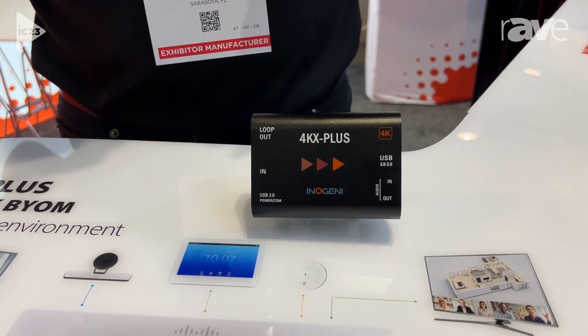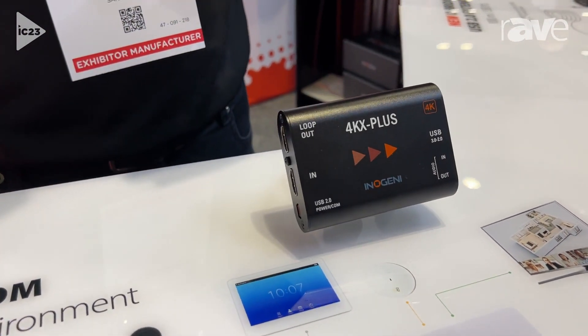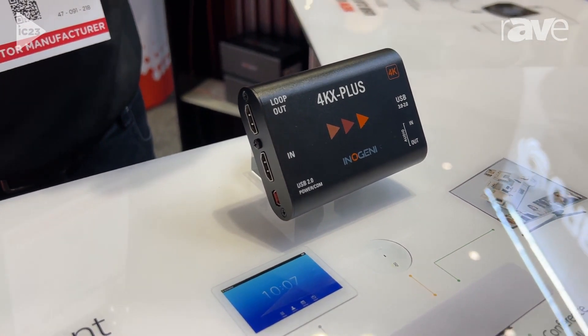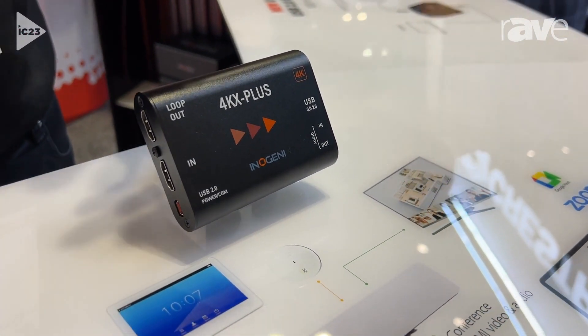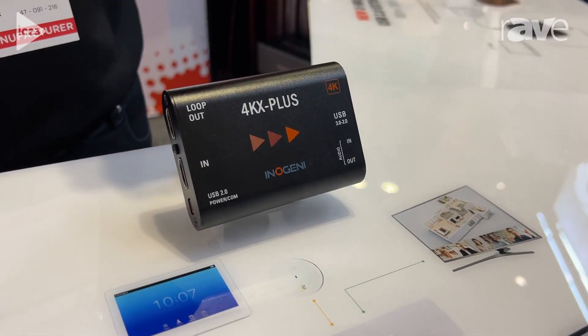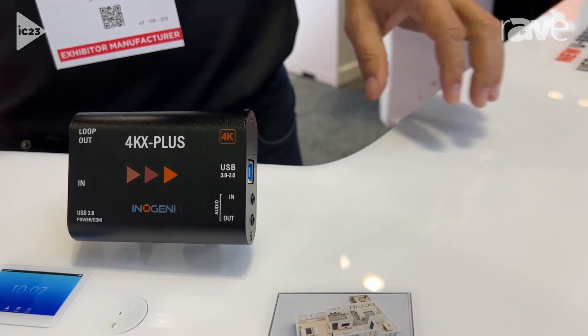Some of their older codecs don't have a USB ingress, so you don't have BYOD functionality built into the system. With the 4KX Plus, it allows a laptop to come into the room and grab hold of the peripherals — the camera, the mic, the audio — and run a different meeting.